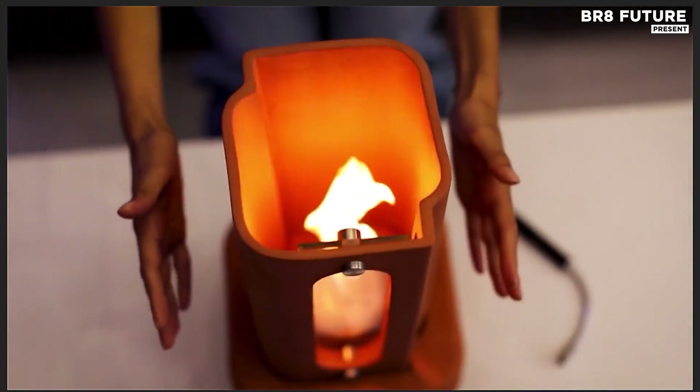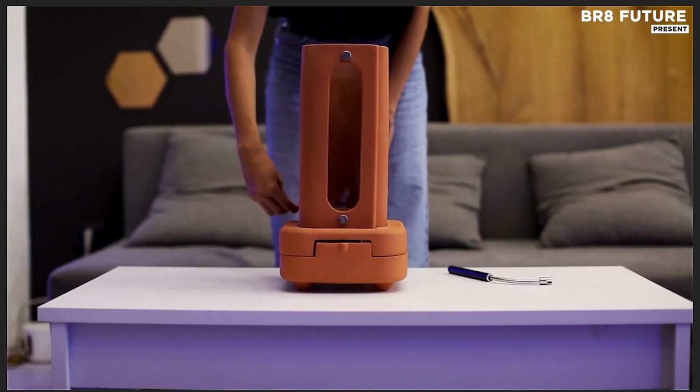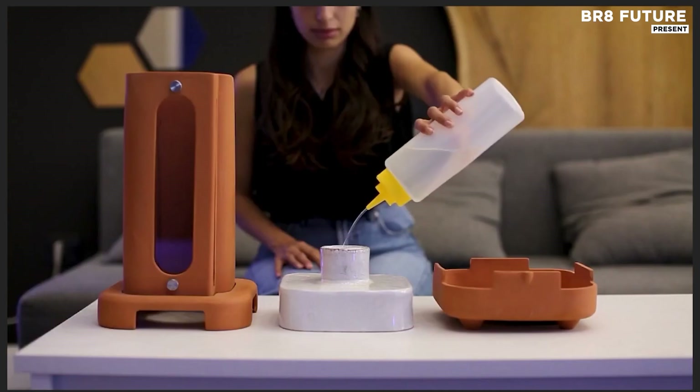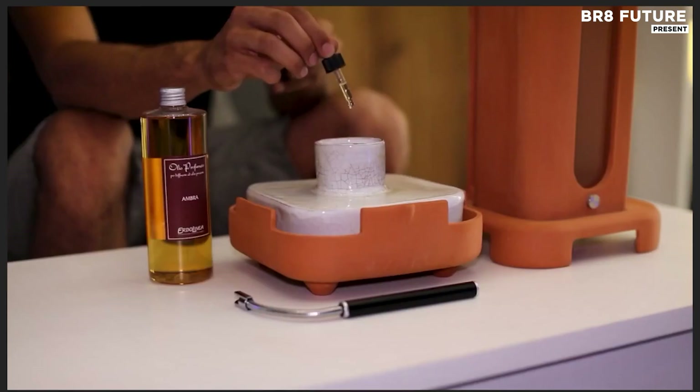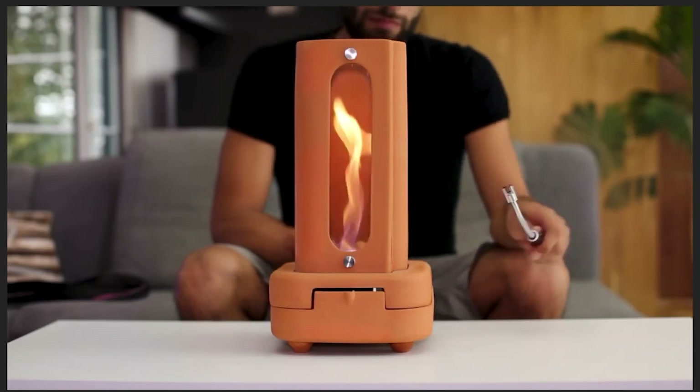More than a heat source, it's a visual centerpiece, delivering both performance and atmosphere without relying on gas lines or electricity. At its core lies an aerodynamic marvel, a terracotta body engineered to accelerate airflow and amplify thermal lift.